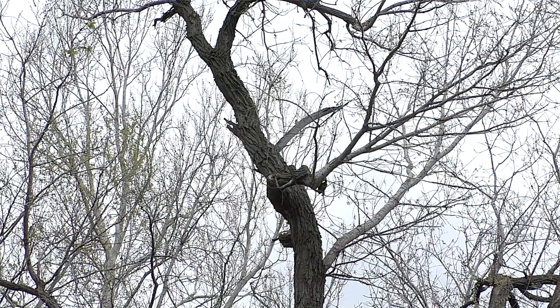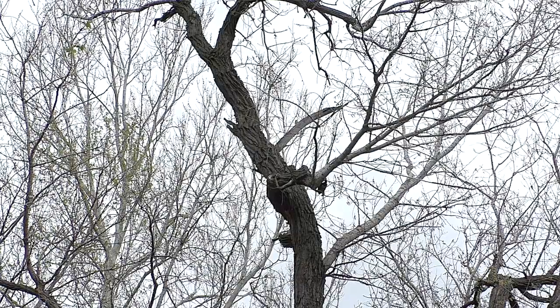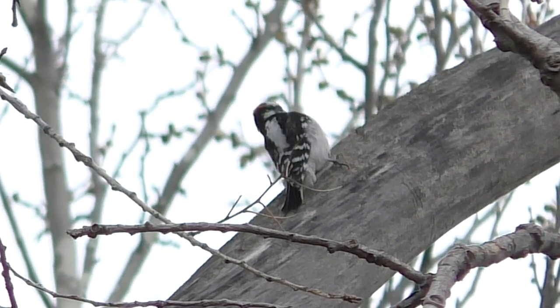Drumming trees often mark close future nest locations, so it's good to find them if you like to watch woodpeckers. And on still days, the sounds are easy to hear and track down.